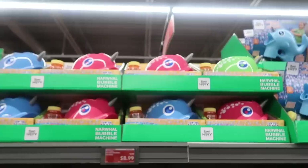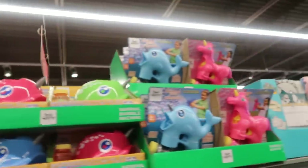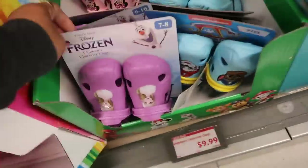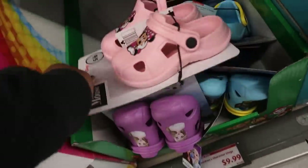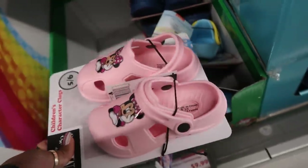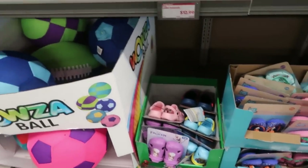Bubble machines are $8.99 in pink and blue, and bubble blasters for $5. There are more shoes down here — Frozen, Paw Patrol, Minnie Mouse designs for $10 with a back strap. My little one calls wearing his crocs with the strap around the ankle 'sport mode' because he says he can run faster like that.